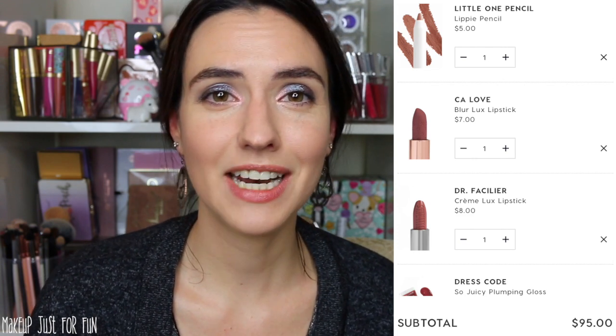The neutral lovers cart is well loaded. For $95 you're getting 10 products, two of those being eyeshadow palettes. I feel like this is a pretty great way to spend a $100 budget on some neutral goodies from ColourPop.